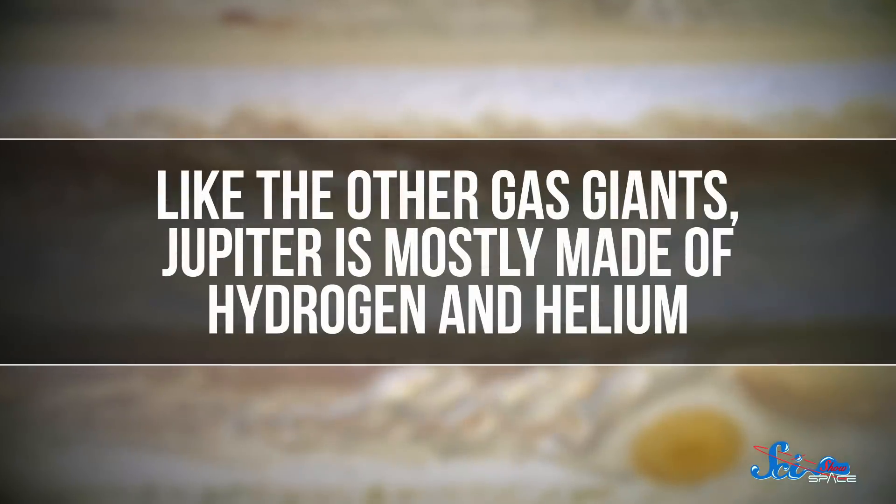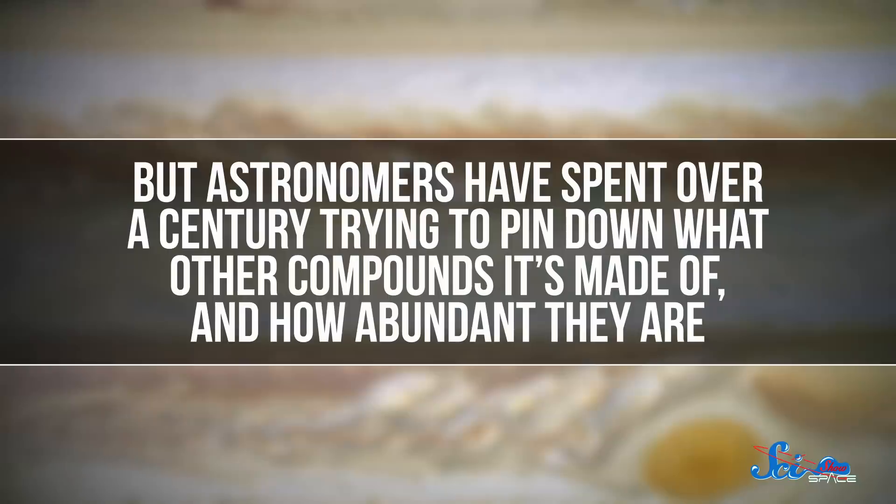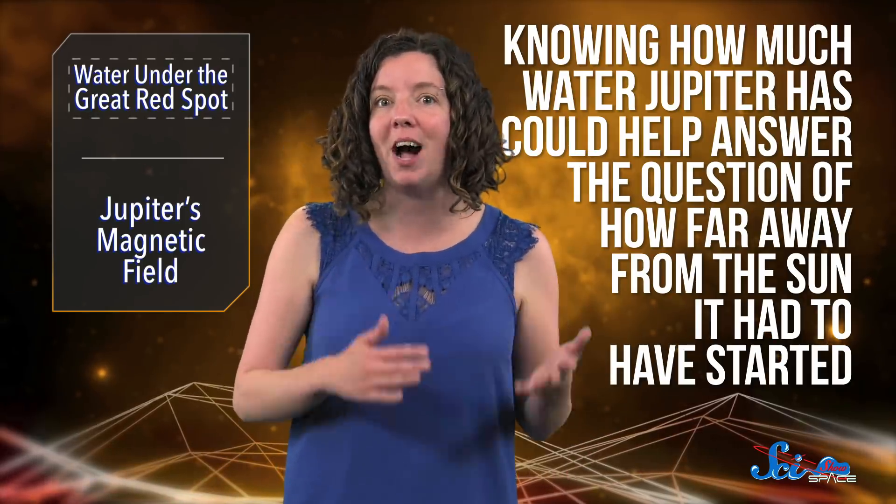Like the other gas giants, Jupiter is mostly made of hydrogen and helium, but astronomers have spent over a century trying to pin down what other compounds it's made of and how abundant they are. Among other things, that could help us understand how and where the planet formed. For example, knowing how much water or how much oxygen Jupiter has could help answer the question of how far away from the Sun it had to have started.